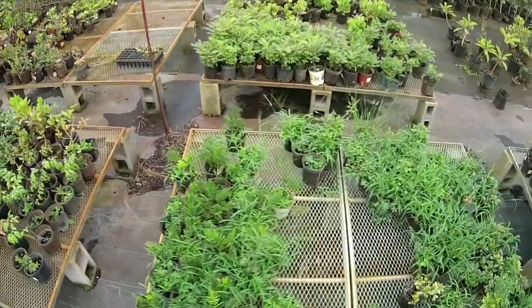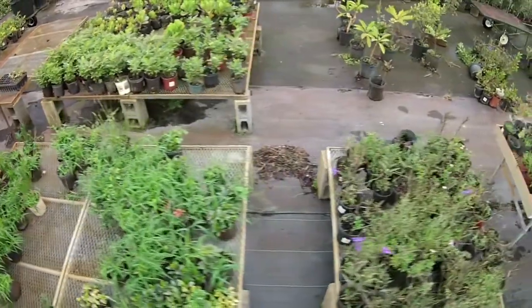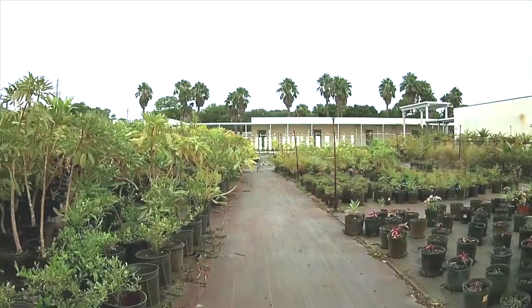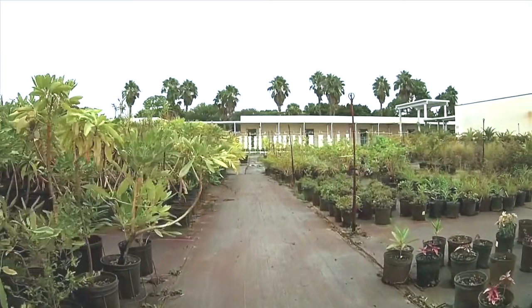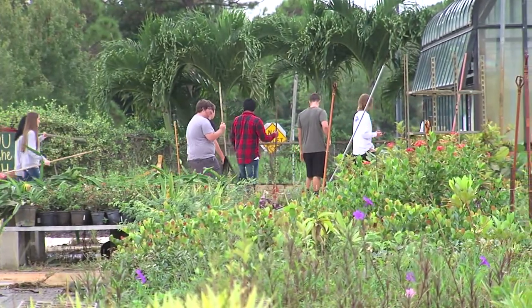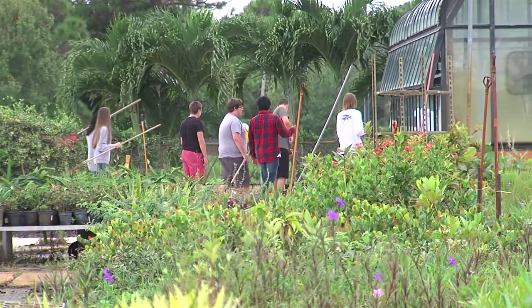We have an actual agriculture program — we are the only agriculture program in the county. Our goal right now is, we started an academy last year and we're trying to grow that and get as many students as we can involved, because the students get to learn how to actually grow plants and grow their own food. We do have a horticulture certification that they take away, and they actually get six credit hours toward college when they pass it.